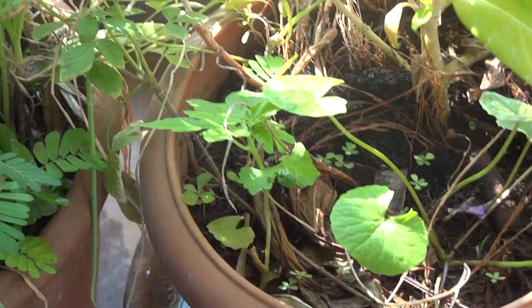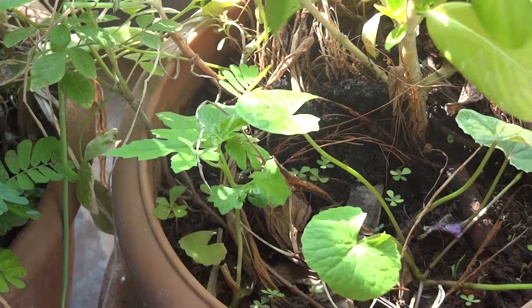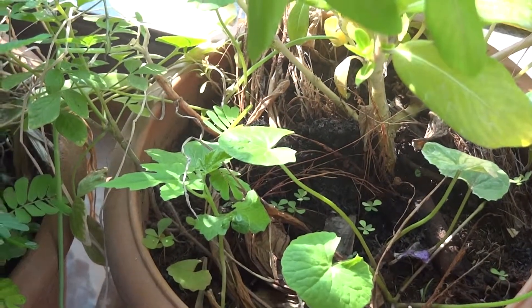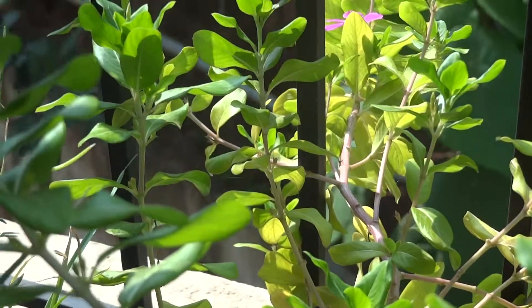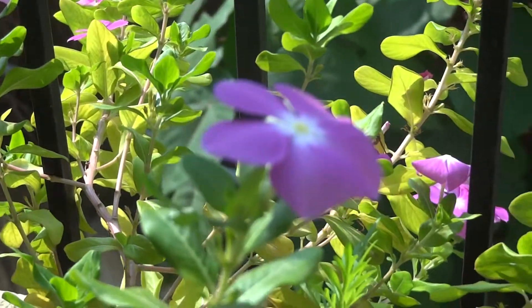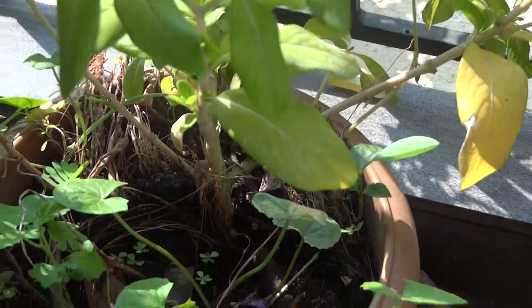There's also one bitter gourd seedling — I'm trying to grow some bitter gourd on the balcony as well, along with the rosy periwinkle and centella asiatica.